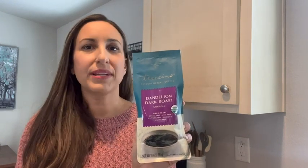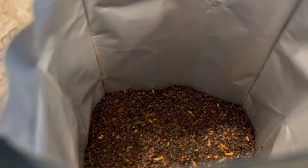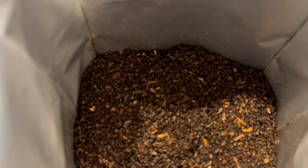Hi, this is Kylie with WTI. If you're looking for a great coffee alternative, I would highly suggest the Ticino Dandelion Dark Roast. This tea is great for sipping on in the morning. It's bold yet comforting at the same time and nice and smooth.